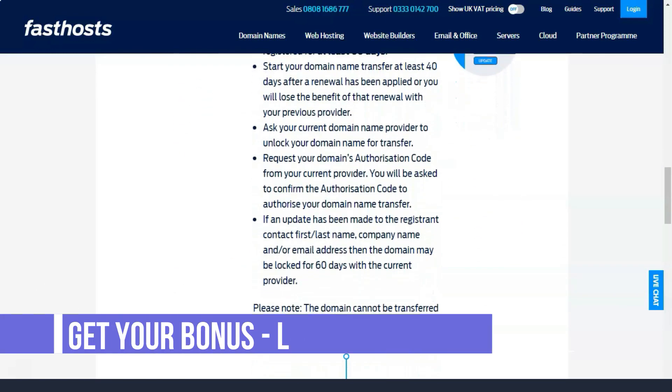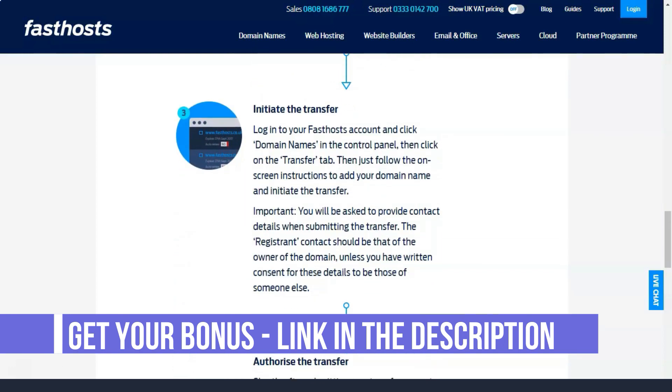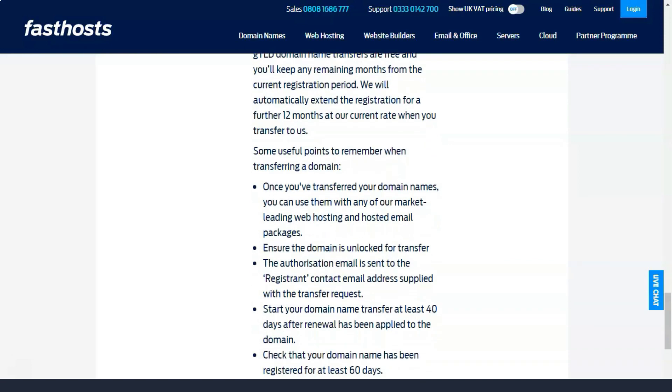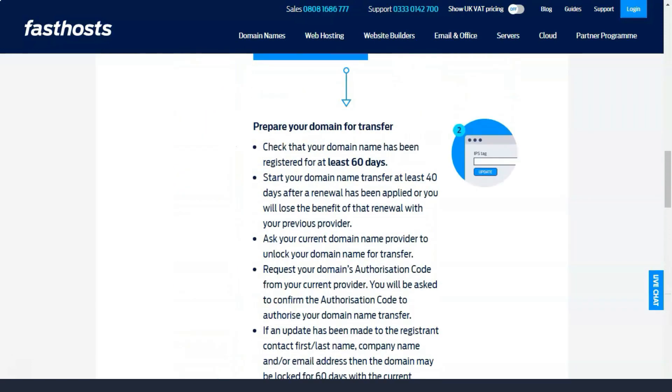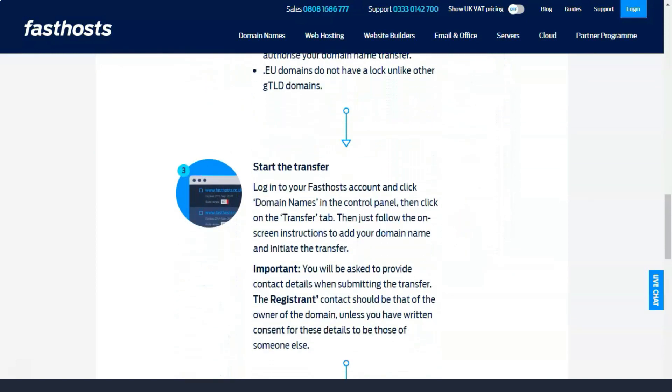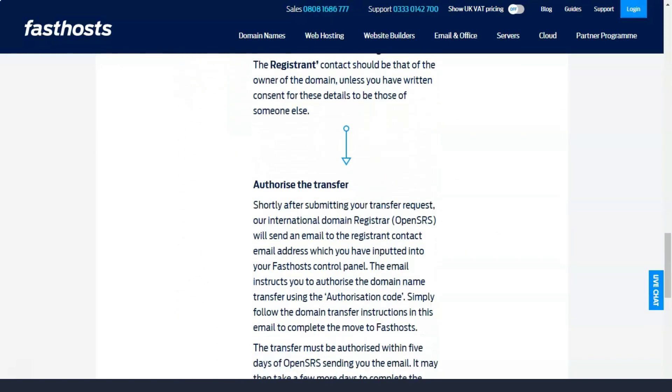The essential plan includes a free domain — and Fast Hosts of course specializes in UK domains — an email address, an SSL certificate to provide the security of your pages, and 25 different themes. The latter option will give a boost to creativity, although there are only 10 pages in the kit.